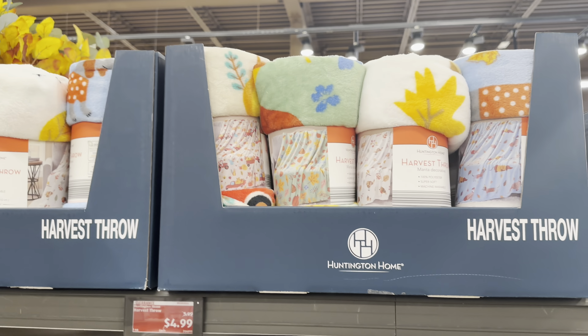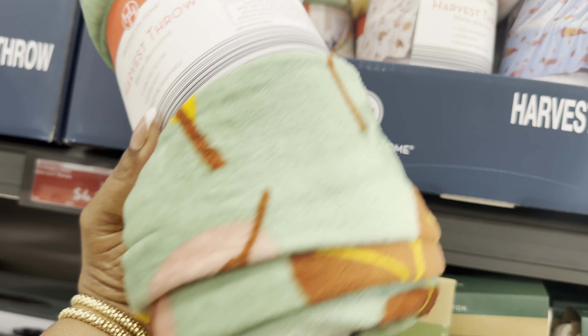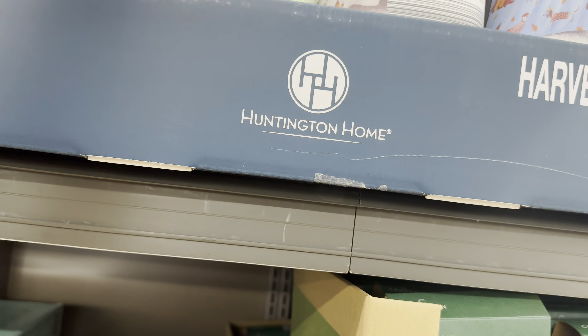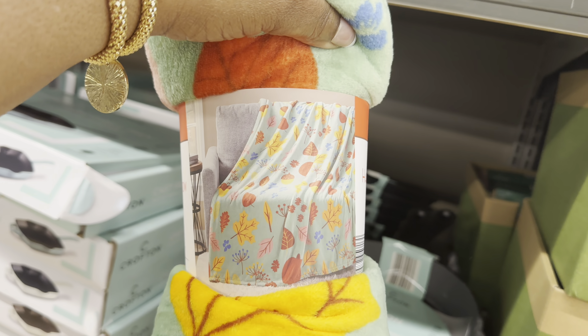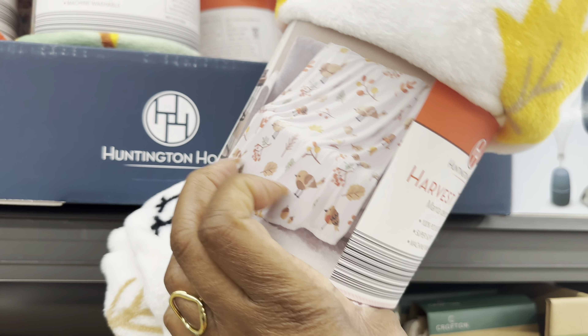The harvest throws are $4.99 and they have a lot of cute patterns. Here's how it looks draped over a chair - it is really pretty. Fall is calling!